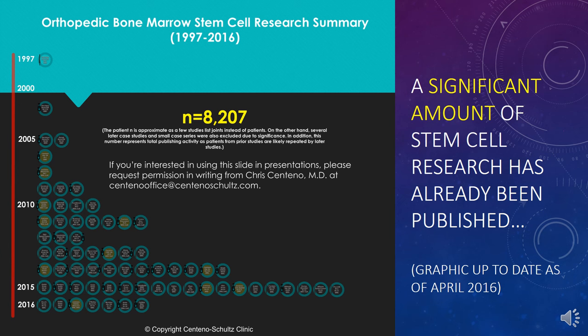I do this annual research summary, and I've done it for the last three or four years. Every year, I add up all the different research papers that are out there going back to 1997 on bone marrow same-day stem cells. Through April of 2016, when you look at the number of patients who have had their results published, it's 8,207 — a lot of patients across lots of different types of orthopedic problems.